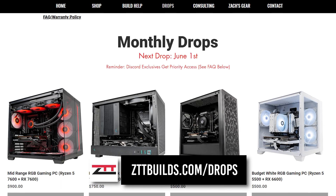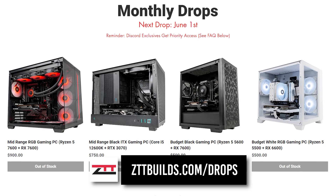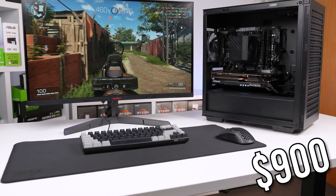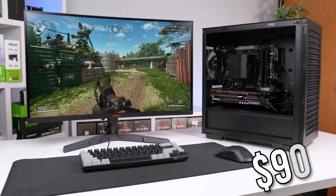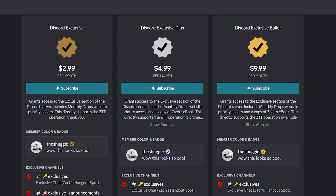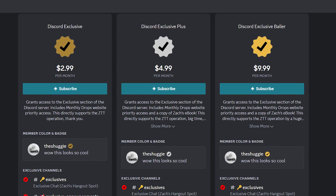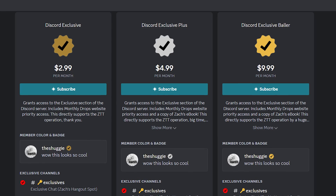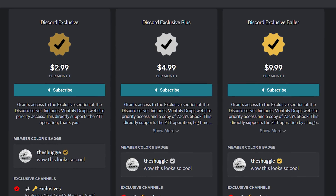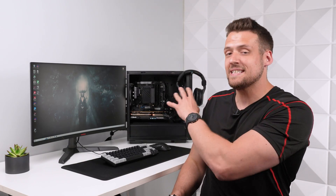I'm going to be selling not just the PC but the entire setup over on ZTTbuilds.com for our monthly June 1st drop, priced at just $900 — so this one is going to go quick. Discord exclusives get access to the drop 30 minutes before everyone else, and the link to join the server is in the description. If you want to spend a little more on the PC instead of upgrading peripherals, feel free to watch the video on screen now and combine that build with the rest of this setup guide.